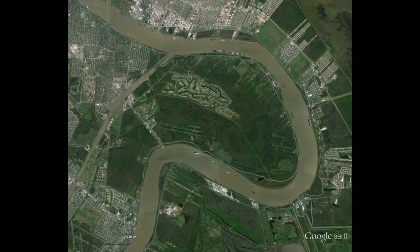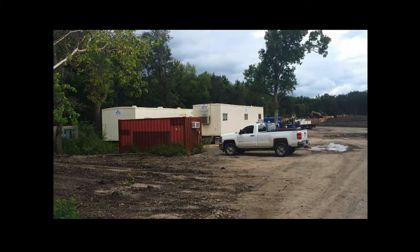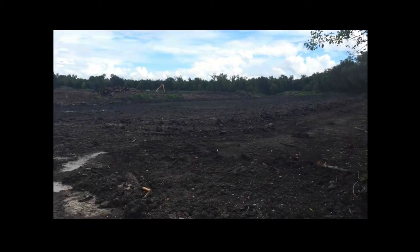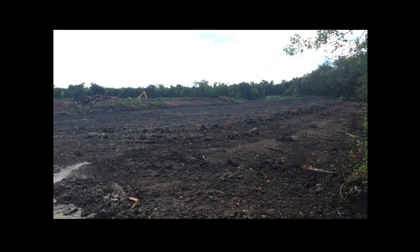Examples of old growth bottomland hardwood forests are very rare. The forests in the New Orleans area are largely gone and are continuing to disappear. For example, I shot this in August 2015 — it's almost a square kilometer of forest cleared for development. That's definitely not a good thing for New Orleans.